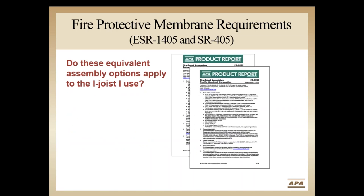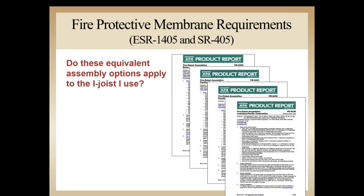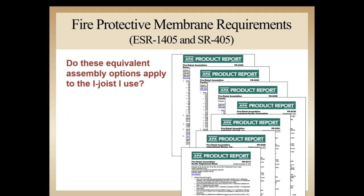Before incorporating any of these equivalent assemblies, builders and designers should check with their i-joist supplier or the APA website to see if the i-joist they use is listed in either ESR-1405 or the APA product report assigned to that manufacturer. Some i-joist manufacturers may have the same information in proprietary ICC evaluation reports. If not listed in these reports, check with the manufacturer to determine if these details are appropriate with their products.